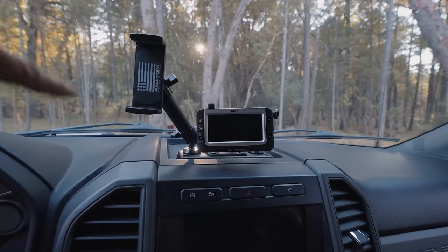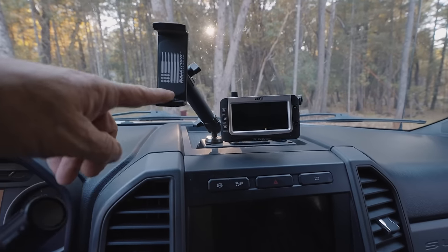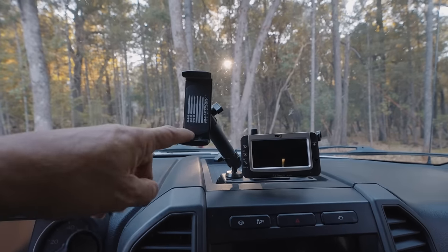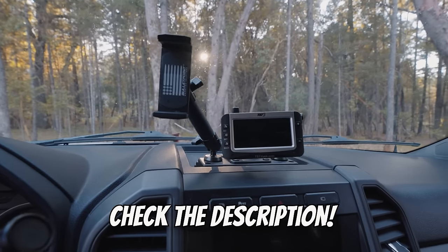In case you're wondering about this, I finally found a phone mount that my phone doesn't fall out of. It's by Bullet Point, and I mount my iPhone 11 Pro Max in it and it's rock solid, which is nice. I've got a video about it linked in the description if you care.